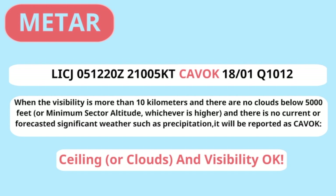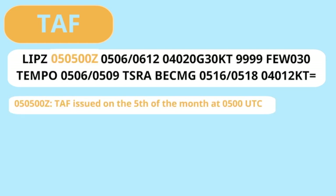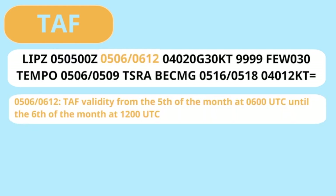Whilst the METAR gives information about the current weather, the TAF gives a weather forecast. The data is quite similar, but let's have a look at this TAF from Venice Airport. First the identifier, LIMA INDIA PAPA ZULU, Venice Airport. Time of publishing is the 5th of the month at 0500 UTC. As this is a weather forecast, we are interested in the validity of this report — it is valid from the 5th of the month at 0600 UTC until the 6th of the month at 1200 UTC.